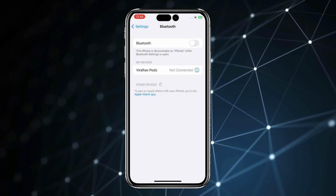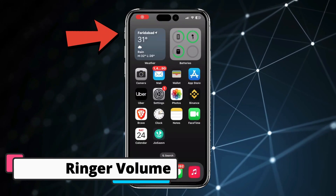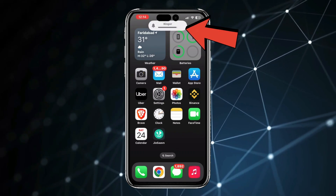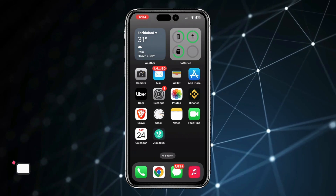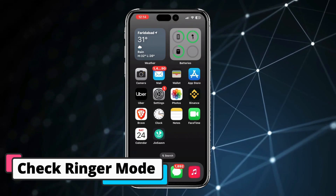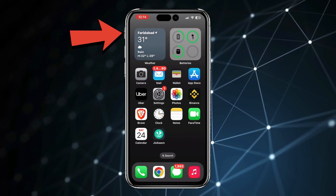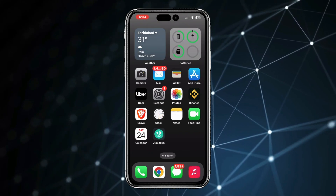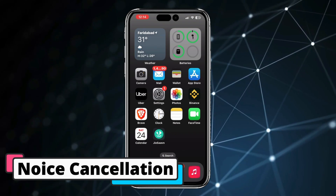Now let's talk about the fourth method, which is ringer volume. You can use the button above the volume button to get the ringer volume, and simply adjust your ringer volume with the volume up and down buttons. You can also try the third method to check if your ringer mode is on or off using this button above the volume buttons. If silent mode is on, then use this button to turn on ringer mode.